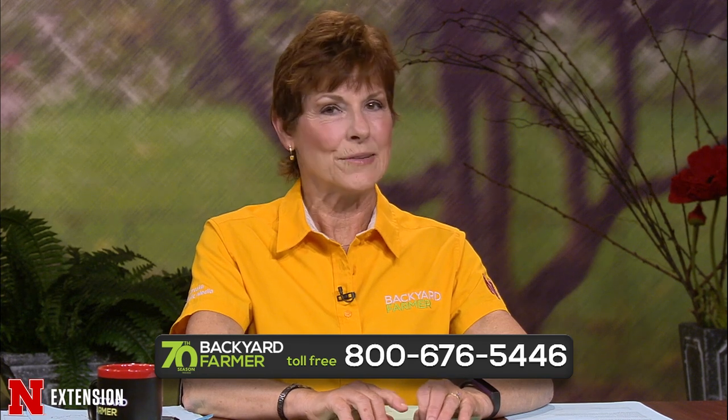Hello and welcome to another episode of Backyard Farmer. I'm Kim Todd. We are excited to have another great show in store for you. We'd love to hear from you. If you have any gardening questions, simply dial 1-800-676-5446. Those phone volunteers will be glad to help you. If you'd rather send an email or pictures with your question, send those to byf.unl.edu. Be sure to tell us as much as you can, including where you live. You can also check out our YouTube channel and subscribe, and follow Backyard Farmer on our Facebook page.